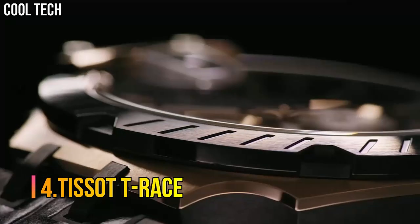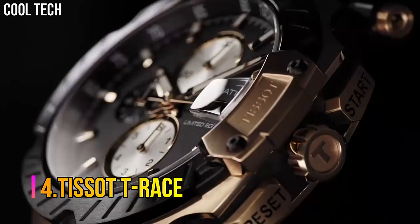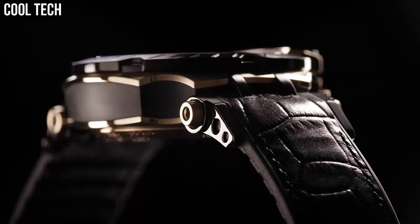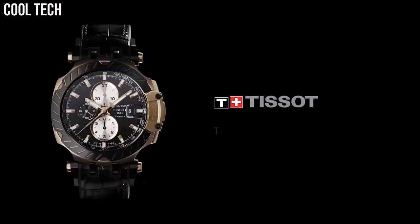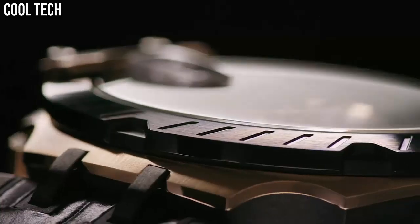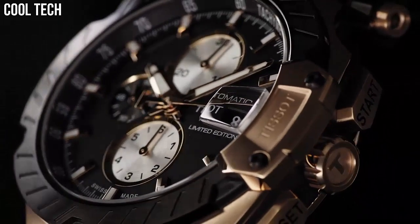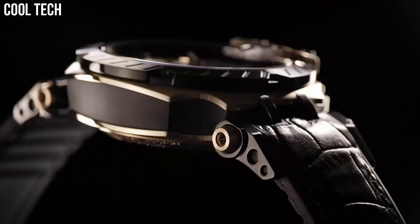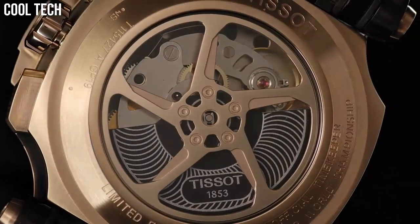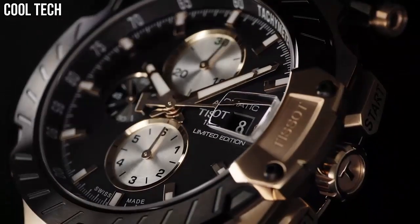Number 4: Tissot T-Race. Black dial enhanced by luminous rose gold tone hands. Rose gold PVD stainless steel case with a black leather band. Automatic movement, 100m / 330ft water resistance, fixed bezel, scratch-resistant sapphire crystal, transparent case back. Special features: chronograph, date, hour, minute, second. Item weight: 5.4 ounces.